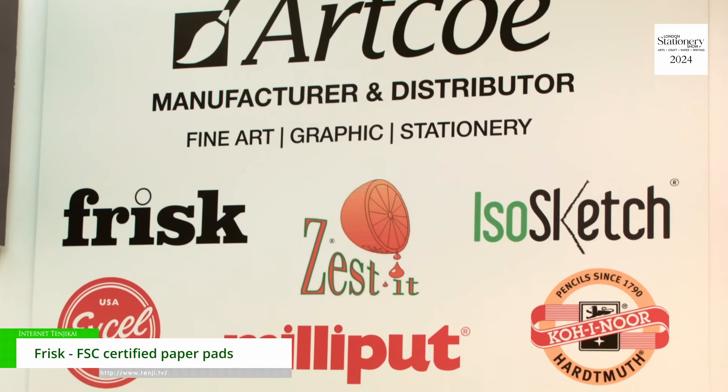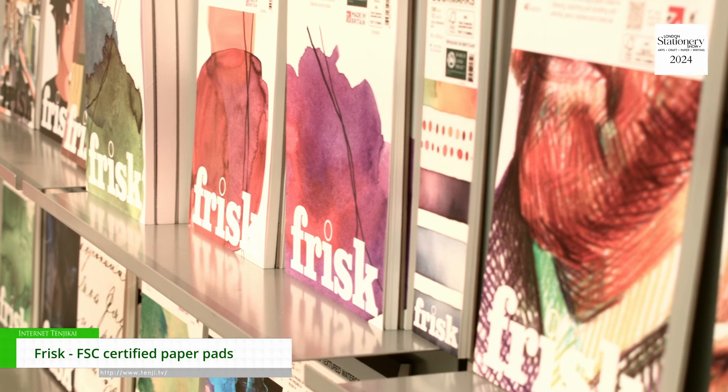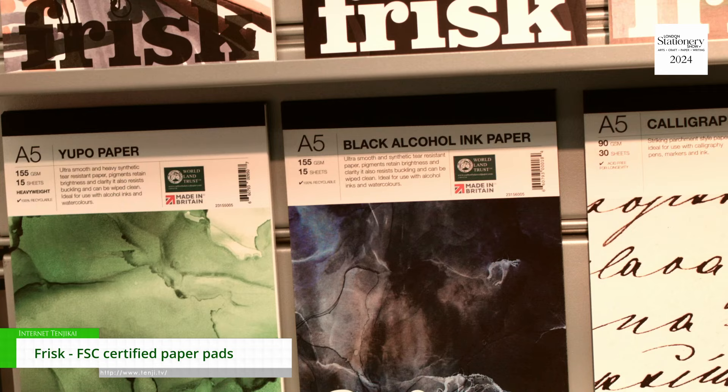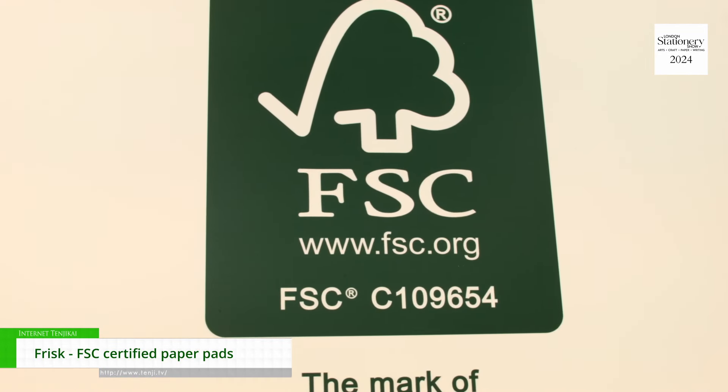Hi, my name's Michelle. I'm the office manager of Artco. Artco manufactures its own brand of pads under the brand of Frisk. These are manufactured in our warehouse in Manchester, so they are UK manufactured and FSC certified.